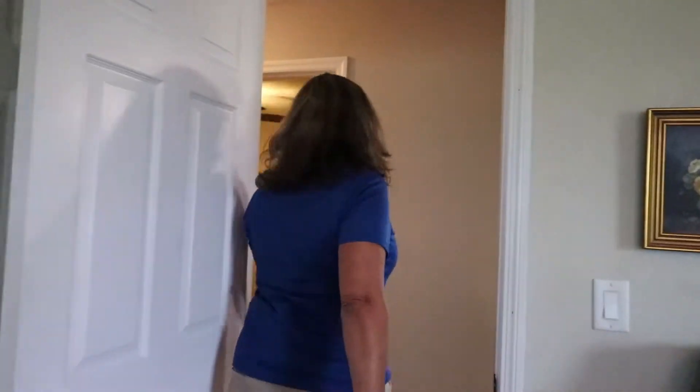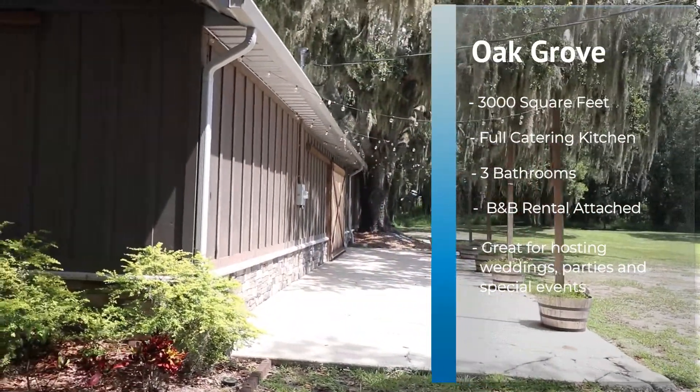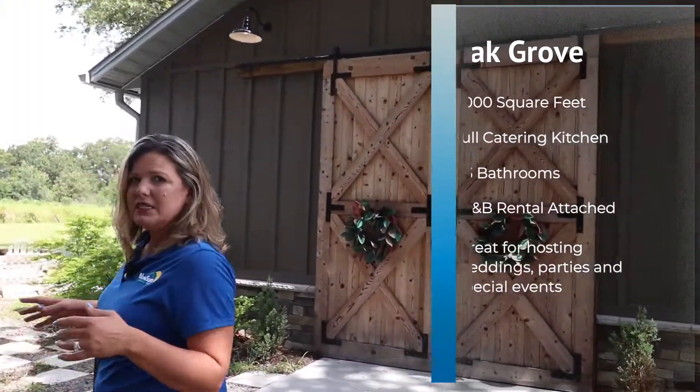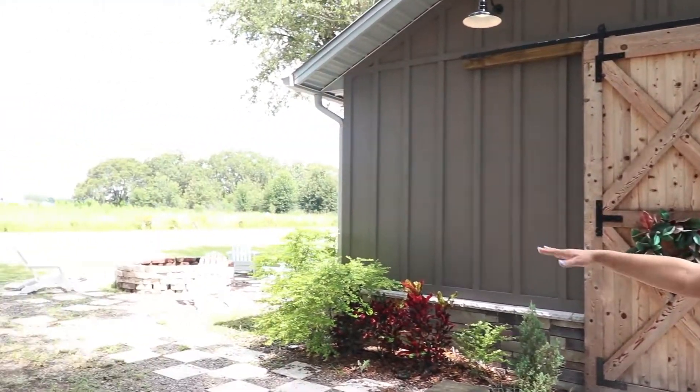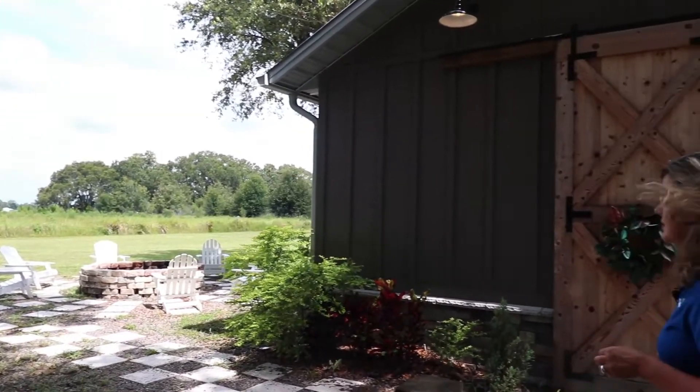So let's go check out the barn — I'm excited to show you this. Here we are at the Event Center Barn, known as Oak Grove in the community. It is almost a 3,000 square foot barn with a full kitchen, bathrooms, and it actually has an Airbnb rental on the back of it — we're going to show you that too. Lots of open spaces, big huge barn doors that are absolutely beautiful, and it makes for a really nice area to have special events. They also have a back patio on this side and a fire pit, and you're overlooking the four-acre property from here.